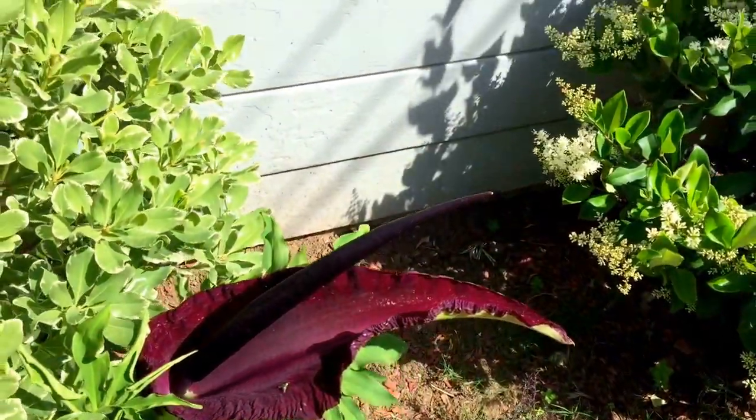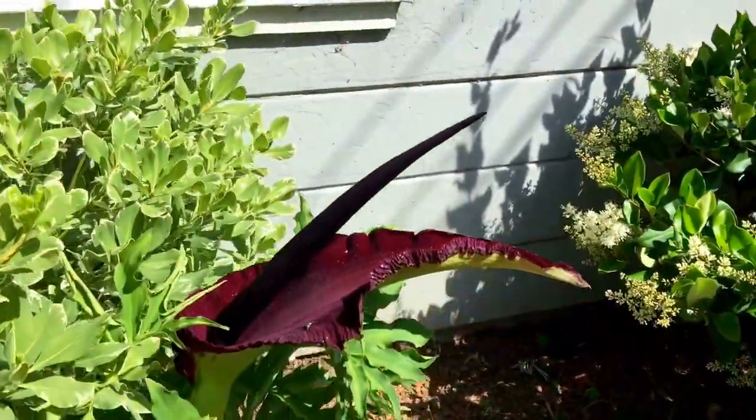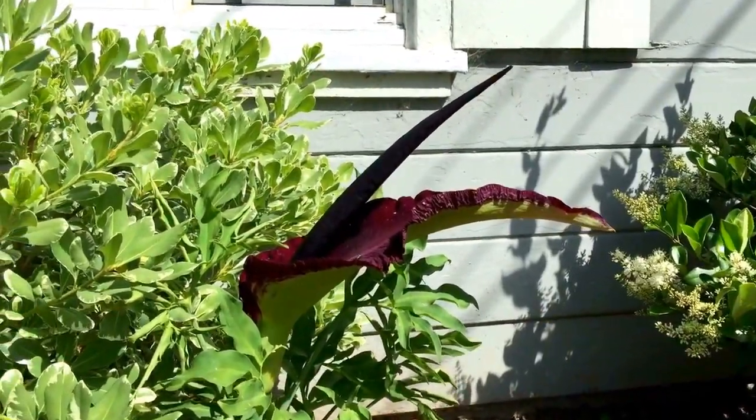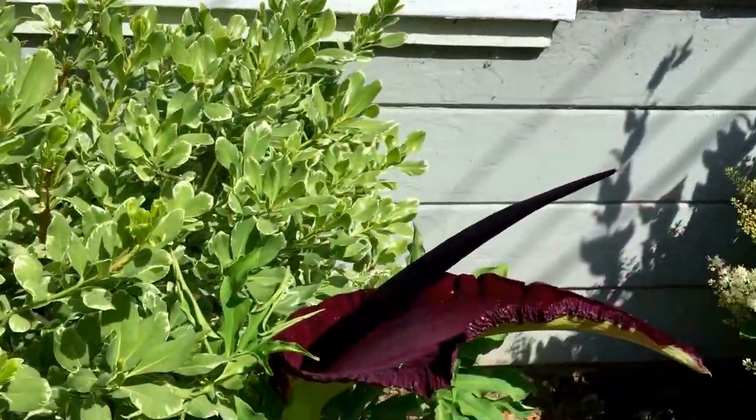So my amorphophallus bloomed today. It totally caught me off guard because it was totally tight yesterday and now it's completely open and it smells like crap.